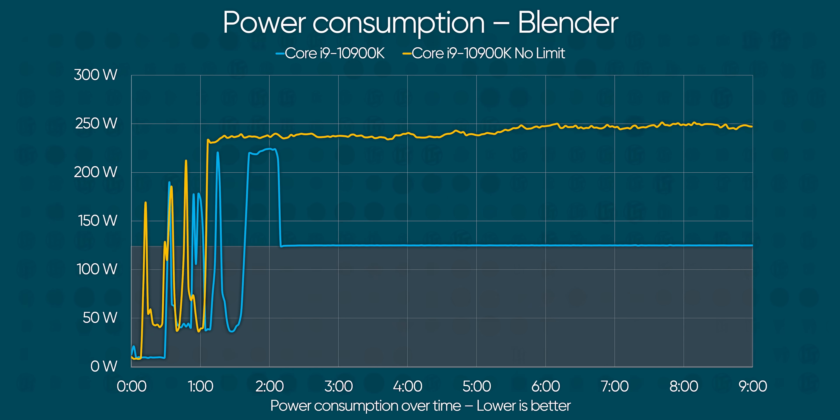Power consumption is, of course, still very high as we might expect, with stock package power measuring at around 125 watts and our limits-removed power peaking at over 220 watts at full turbo. Suffice to say, daily-driver overclocking this thing is going to be a challenge, and you're going to want beefy cooling and a beefy motherboard even for stock turbo unleashed operation.